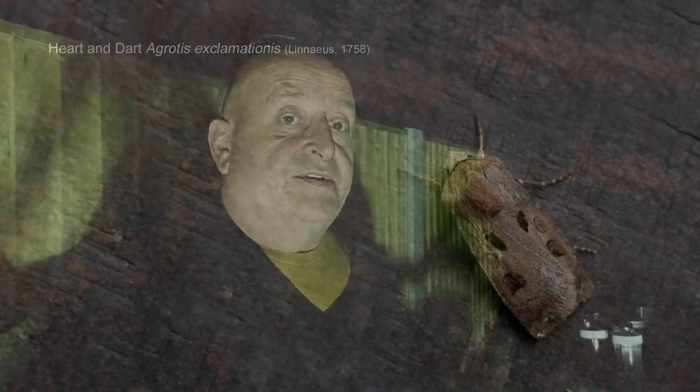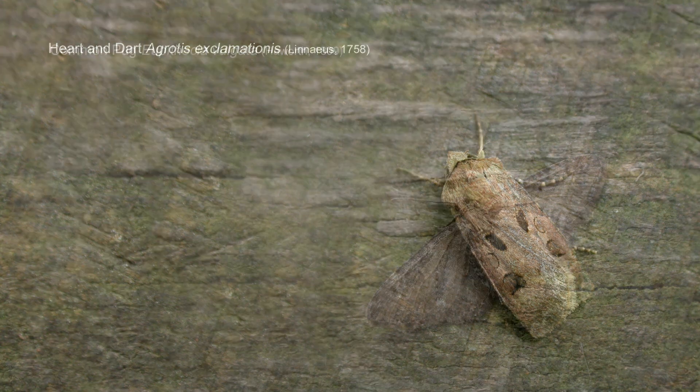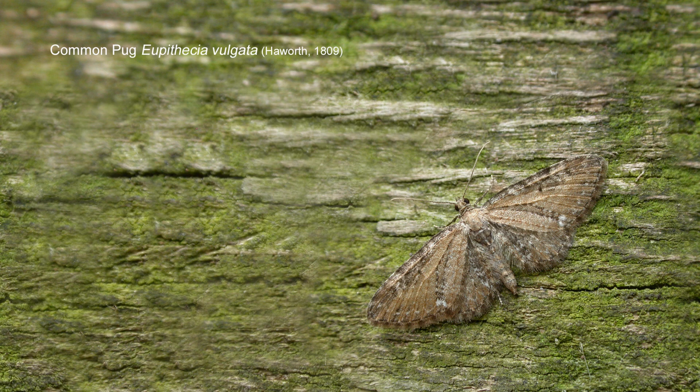Well, the first three moths are already in at the light: a heart and dart, a flame shoulder, and a common pug. Interesting to see what does turn up tonight. I do actually enjoy trapping from home. Sometimes you get a different range of moths — at least a selection different to what I trap at Misson Carr or Besthorpe or Loundwood. There are always some species in the garden that I never trap anywhere else, and you never know what's going to turn up in an urban setting such as this.